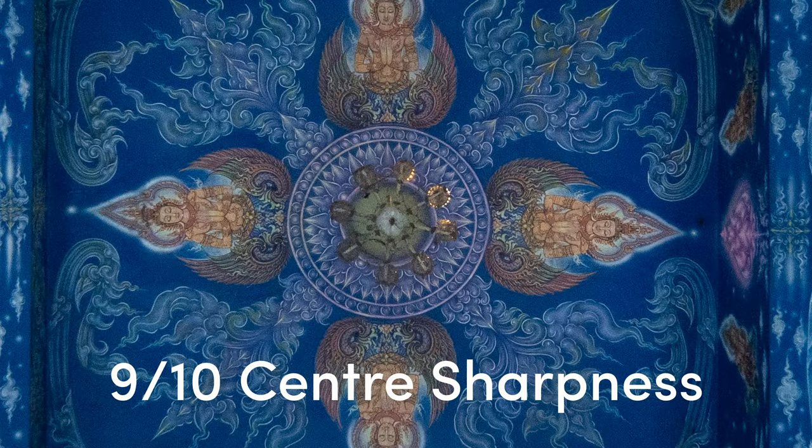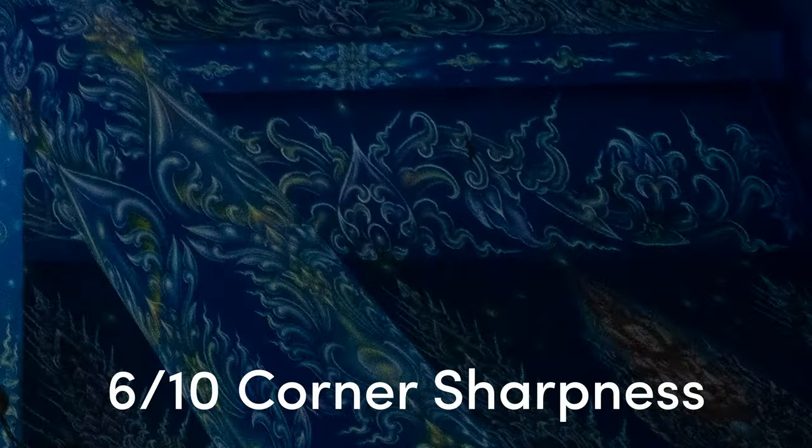If you're a pixel peeper, this lens is not going to be a stellar performer. The sharpness falls off pretty fast in the corners, and it's going to have some really heavy vignetting on the edges. But realistically, that's not what this lens is for anyways. This is not a G Master lens, or an Art Series lens, or any of those.